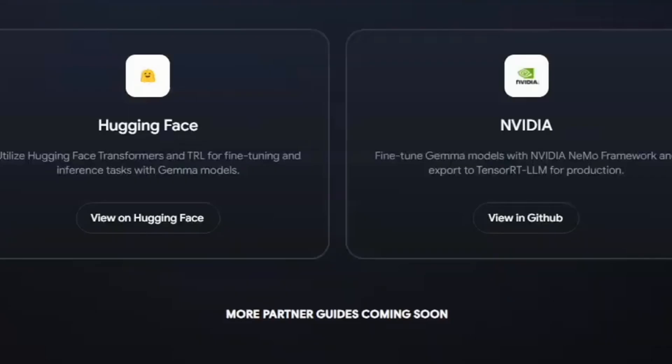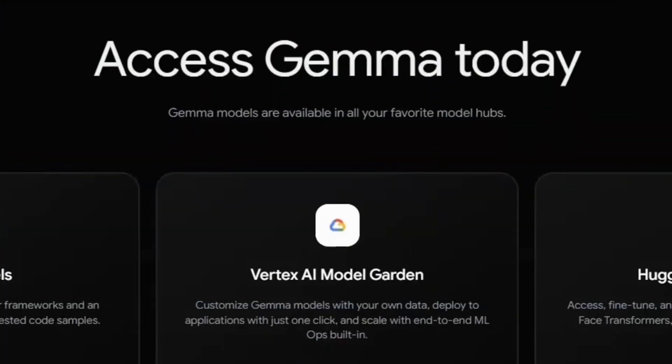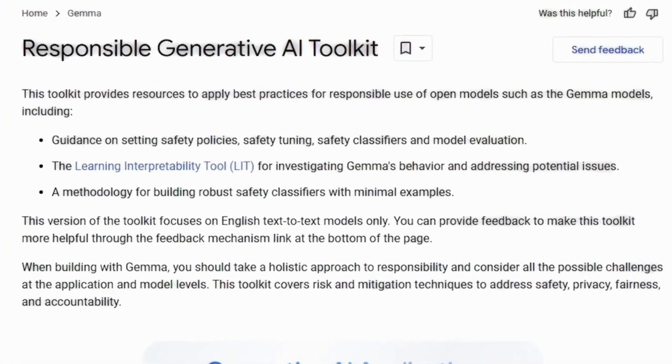Google DeepMind, along with other Google teams, played a vital role in shaping this model, infusing it with the spirit of innovation that characterizes Google's approach to artificial intelligence. At the core of Gemma's appeal are the model weights, available in two versions: Gemma 2B and Gemma 7B.